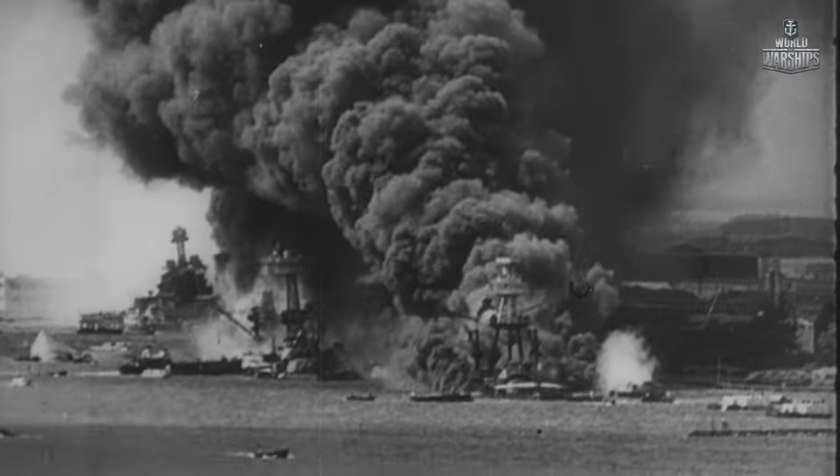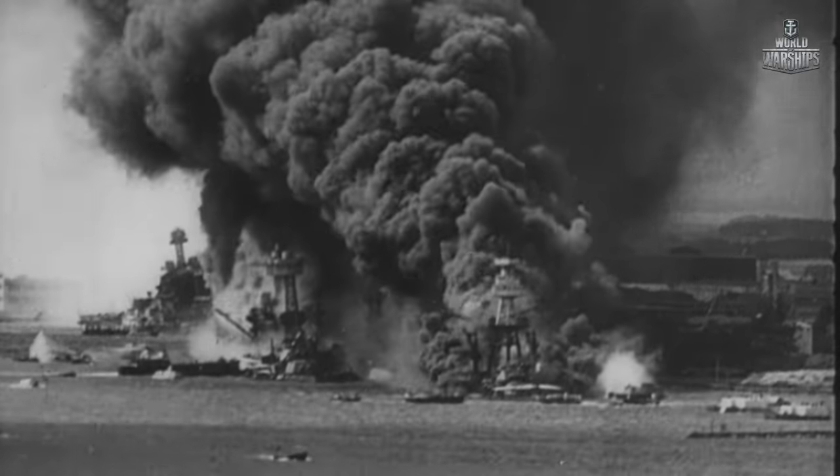On December 7, 1941, Japan attacked U.S. naval vessels moored at Pearl Harbor without declaration of war. The majority of the U.S. fleet stationed there was sunk or disabled. The main strike was delivered by Japanese planes brought to Hawaii by aircraft carriers. The attack signaled the United States' entry into World War II.